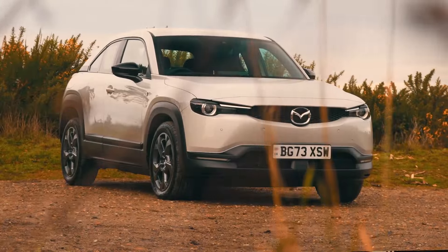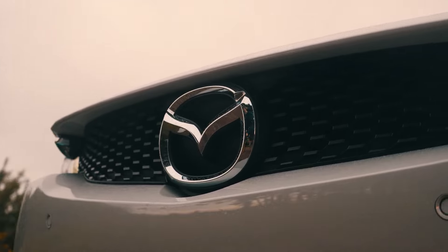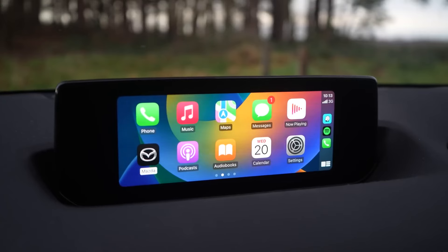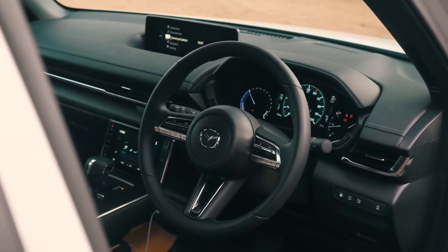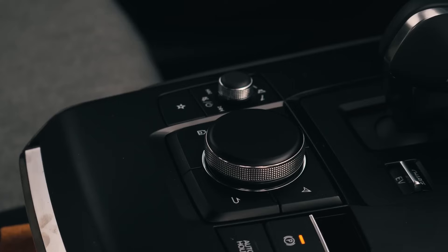2023 Mazda MX-30 EV. The five-passenger compact crossover features a stylish interior centered on an 8.8-inch touchscreen display with the latest Mazda infotainment system, including Apple CarPlay and Android Auto integration. A power moonroof and heated seats with imitation leather trim are among the premium standard features. The MX-30 EV also gets the brand's suite of advanced driver assist features called i-ActivSense, including adaptive cruise control, automatic emergency braking, lane keeping assist, and rear cross-traffic braking.